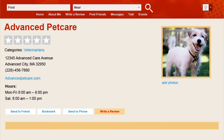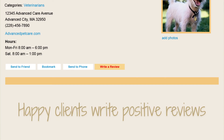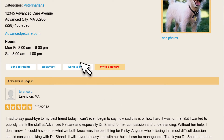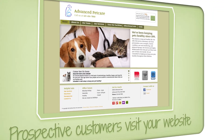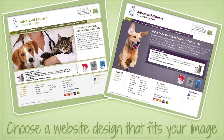Many pet owners turn to the internet to find veterinary services. Pet Health Network Pro can help encourage your happy clients to write positive reviews and ensure that those reviews get seen. Then, prospective clients will look for your website. Pet Health Network Pro offers customizable designs that make creating or updating your website easy.